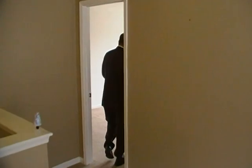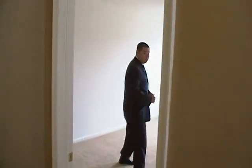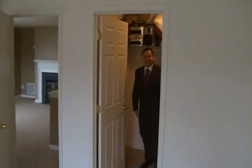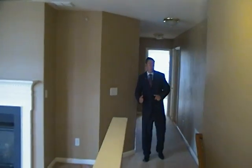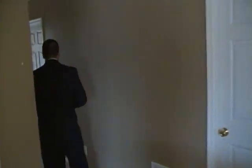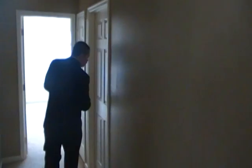The second bedroom is nice and spacious, plus it's got a walk-in closet. How many second bedrooms do you know have a walk-in closet? Follow me this way through the hallway. Right here, you have a laundry room. It does need a washer and dryer.